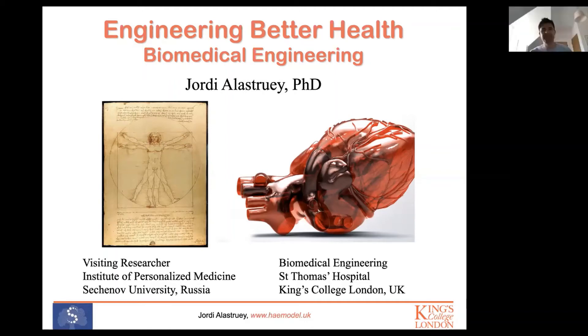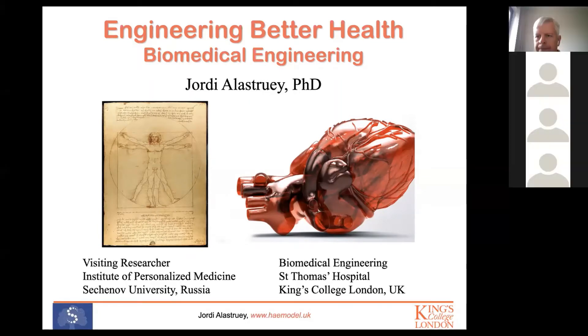Thank you Yuri for the introduction. I'm sorry I cannot continue in Russian, but I'll try to speak in English very clearly and very slowly. I'm Jordi Alastrué, a lecturer in the Department of Biomedical Engineering at King's College London, and also a visiting researcher at the Institute of Personalized Medicine here at Sechenov University. Today I'm going to talk about how biomedical engineering can help engineer better health.